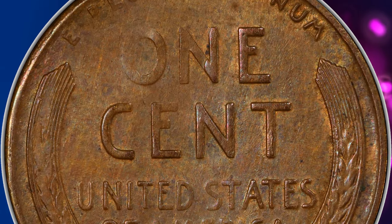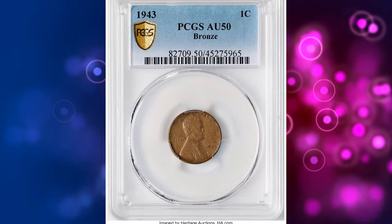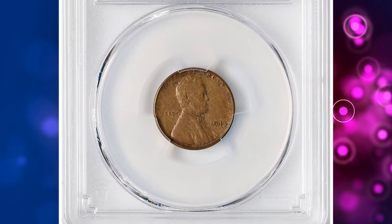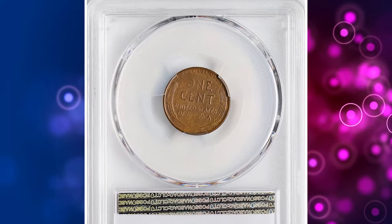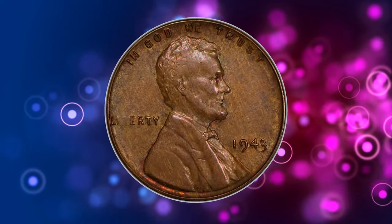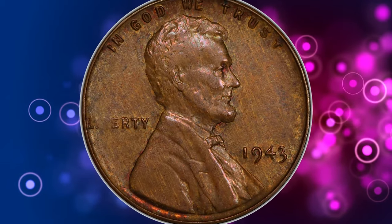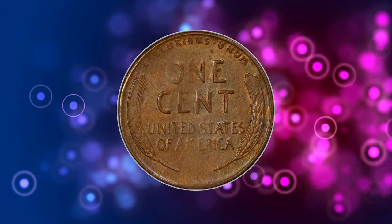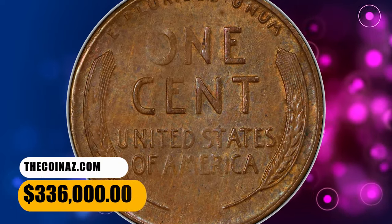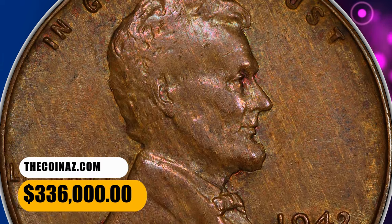The copper used for coining bronze cents was needed for the manufacture of munitions during World War II, and all Lincoln cents were supposed to be struck on zinc-coated steel planchets. As fate would have it, some of the old bronze planchets remained stuck in the tote bins used to feed the coin presses at the end of 1942. When coinage began in 1943, this handful of bronze planchets became dislodged and fed into the presses along with millions of the regular-issue steel planchets, creating this mysterious mint error. This error penny ended up selling for $336,000.